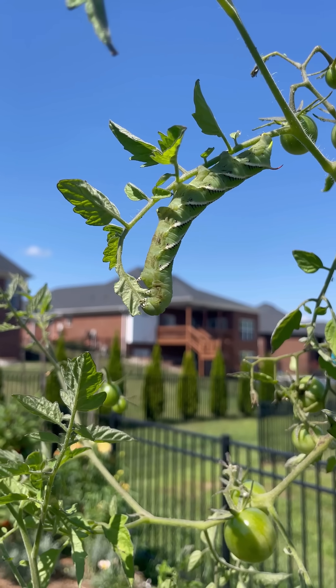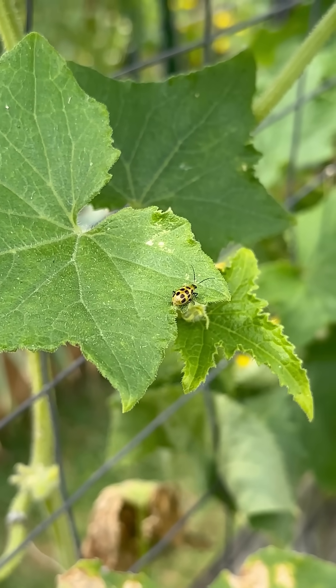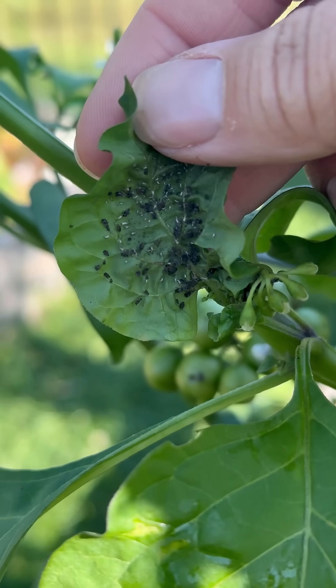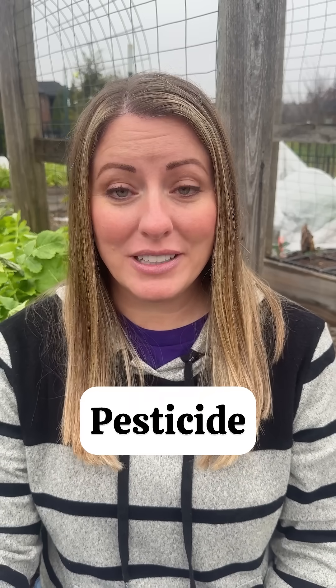Here are a few facts about using pesticides in your home garden. A lot of people use the word pesticide to mean a spray or a substance that will get rid of pests or unwanted insects in their garden. But the word pesticide is really an umbrella term for a chemical that gets rid of anything you don't want in your garden.